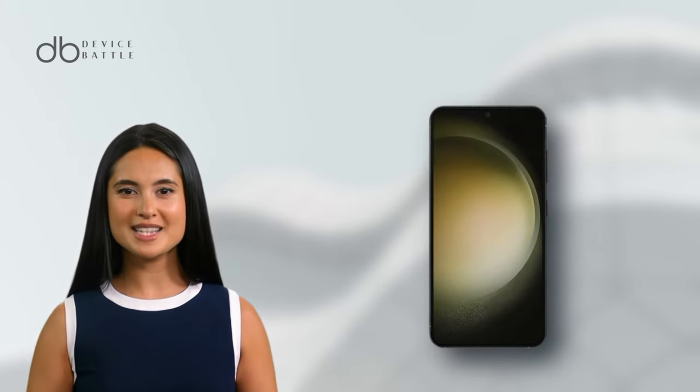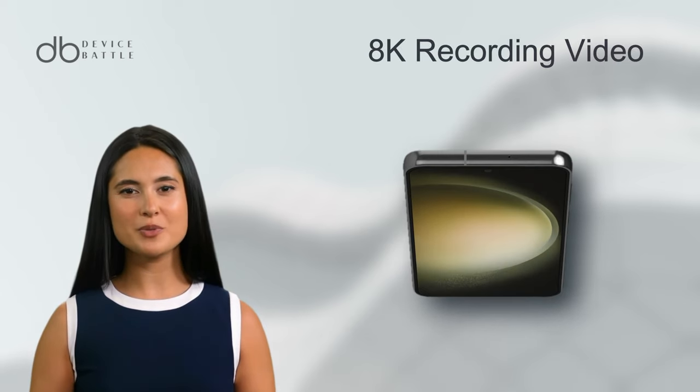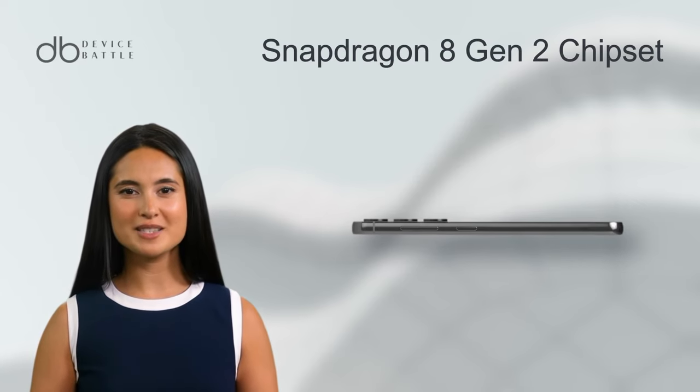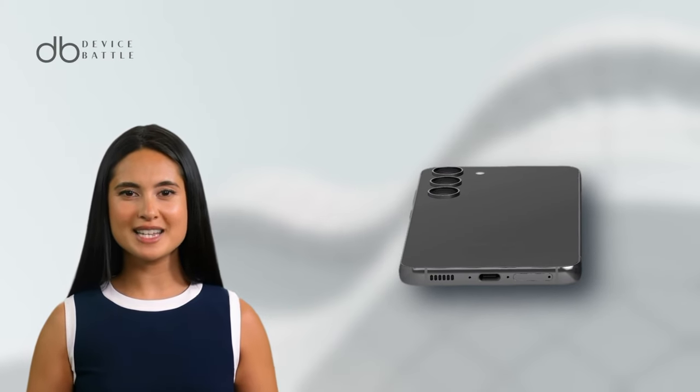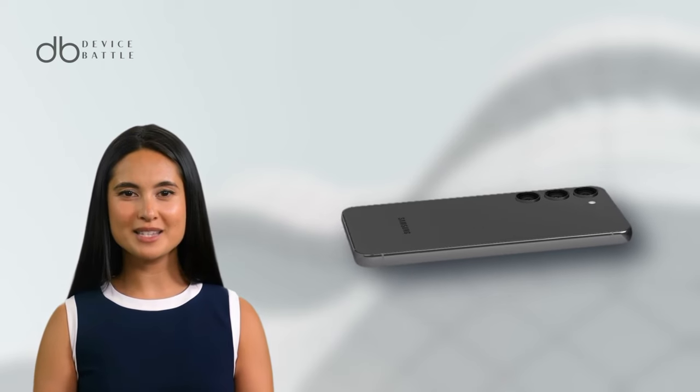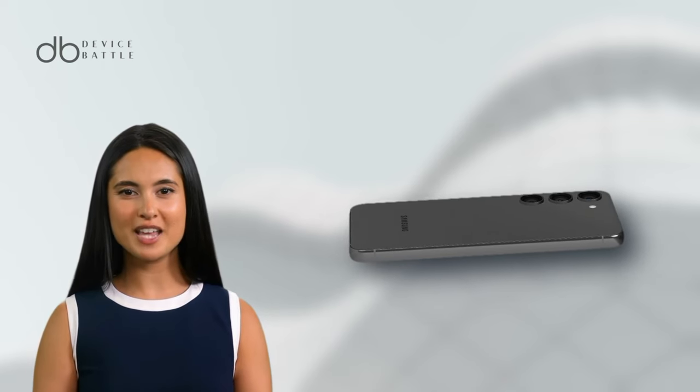Video enthusiasts can revel in 8K recording capabilities, a true testament to Samsung's innovative spirit. At its heart is the Snapdragon 8 Gen 2 chipset, promising efficiency and power. The battery is a considerable Li-Ion 3900mAh, promising longevity, and it's also fast charge capable.